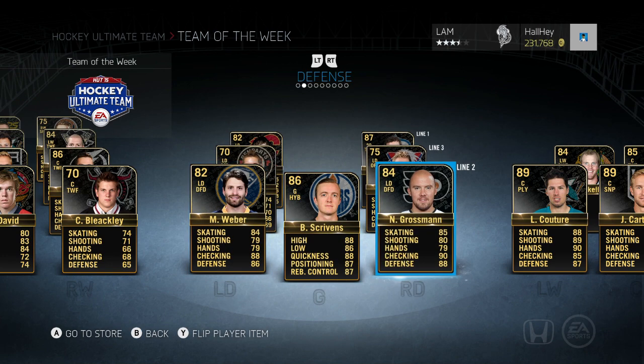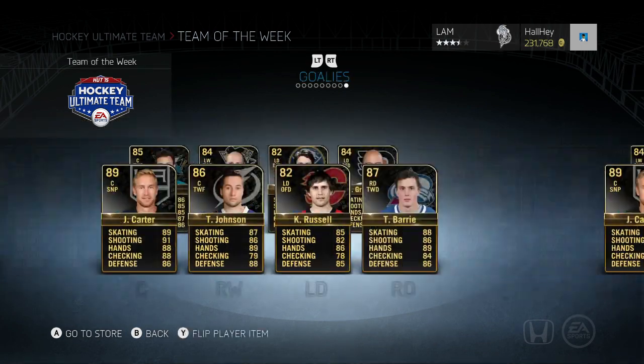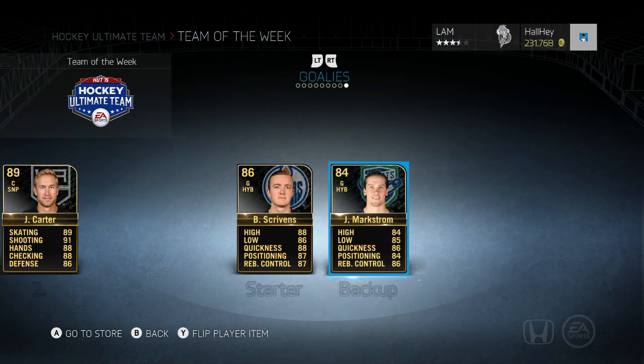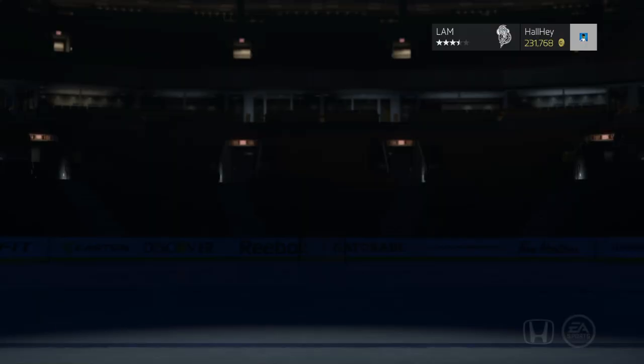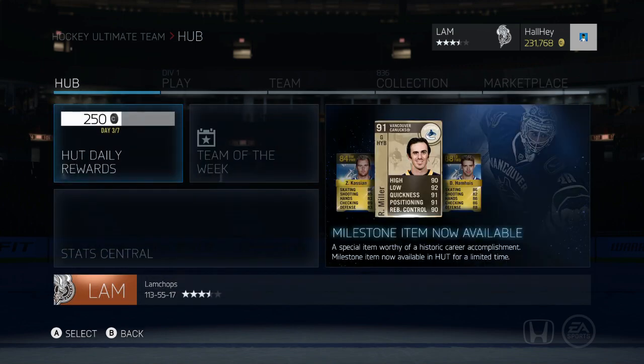Then we got Mike Weber and Grossman — 90 checking, which is disgusting. We also have Junlan and Brouillard, and I think you can pull those guys in bronze packs. In the goalie spot we got Markstrom — Jacob Markstrom from the Utica Comets, the farm team for the Vancouver Canucks.